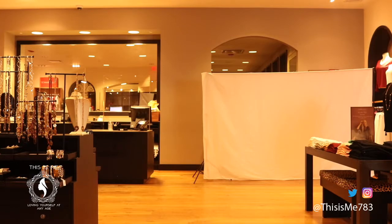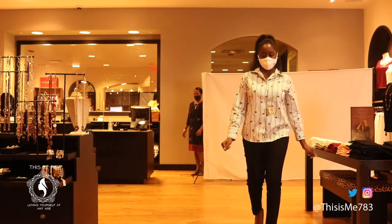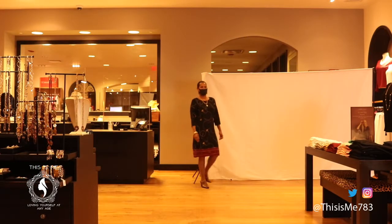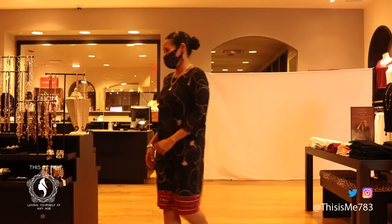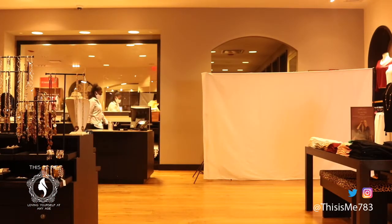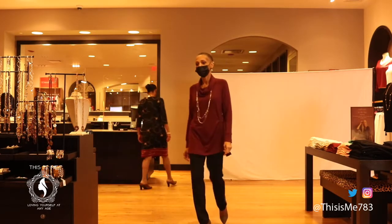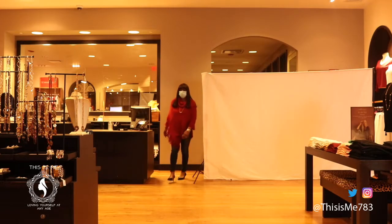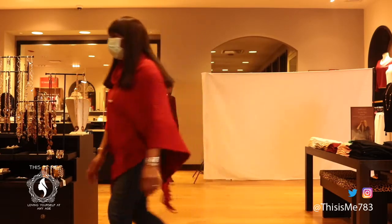I would like to thank our models today for modeling for Chico's fashion. Thank you, ladies.